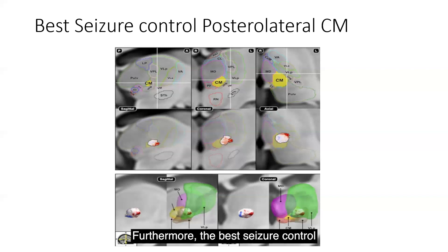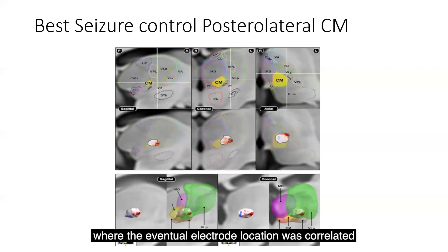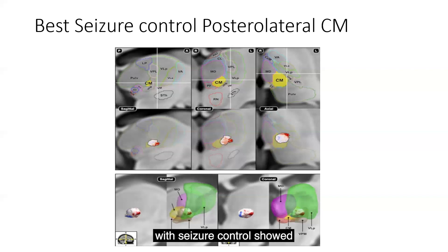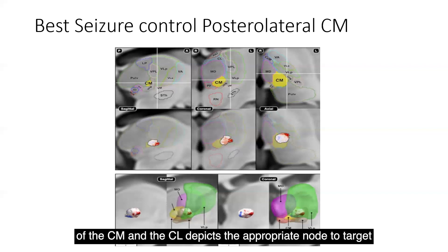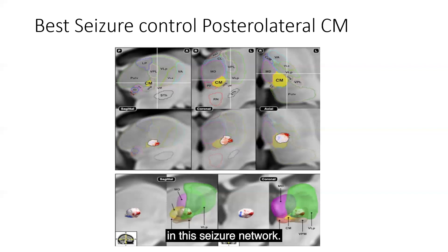Furthermore, the best seizure control seen in these direct targeting studies — where the eventual electrode location was correlated with seizure control — showed that the posterior lateral CM is indeed the sweet spot for obtaining the best seizure control, where the border of the CM and the central lateral nucleus depicts the appropriate node to target within this seizure network.